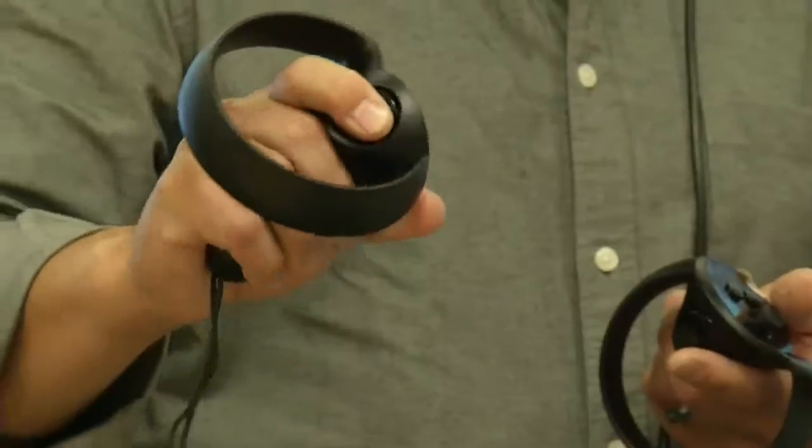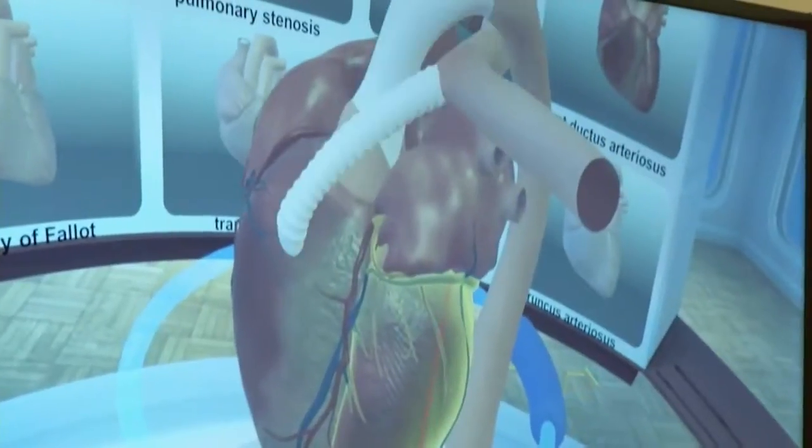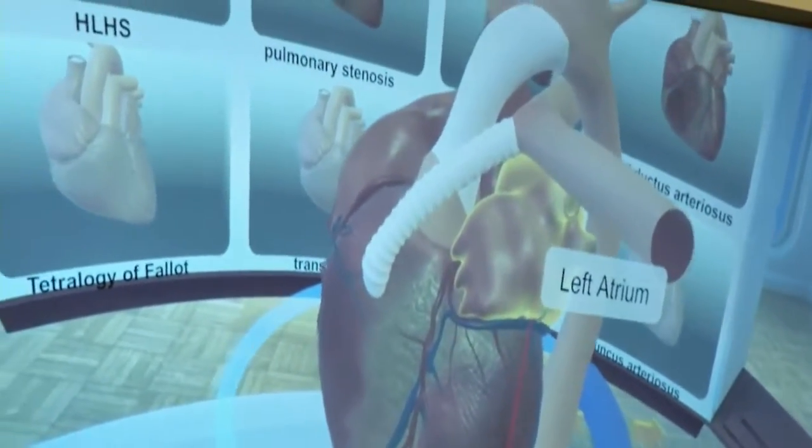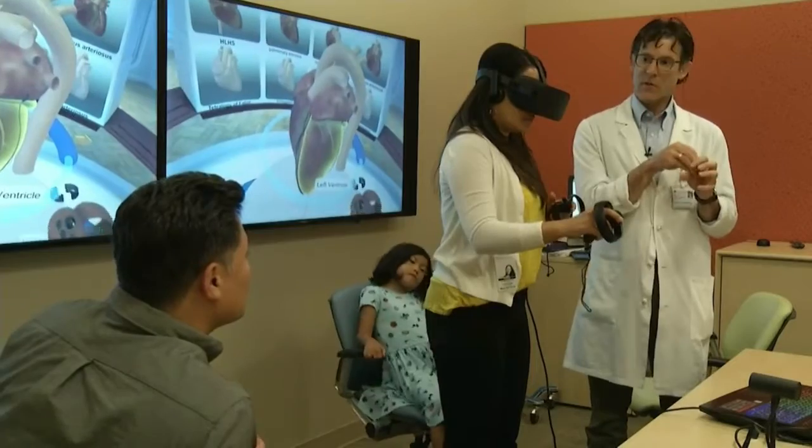Using a headset and handheld remote controls, we are able to see what the surgeries do, what's repaired, and how the heart will actually function. Bailey noted, "I saw my heart, my first surgery, and my second surgery — my head's still spinning over it, really." Parents look at it and immediately understand the three-dimensional aspect of the heart. It was pretty amazing.